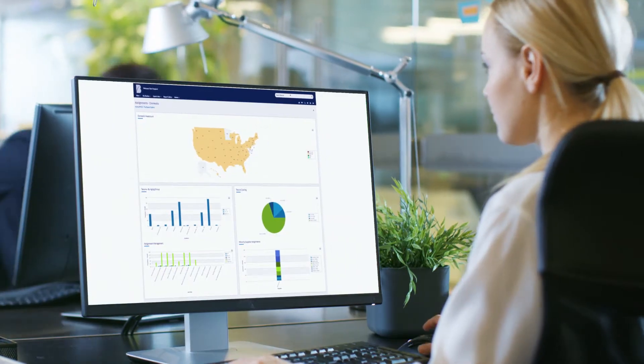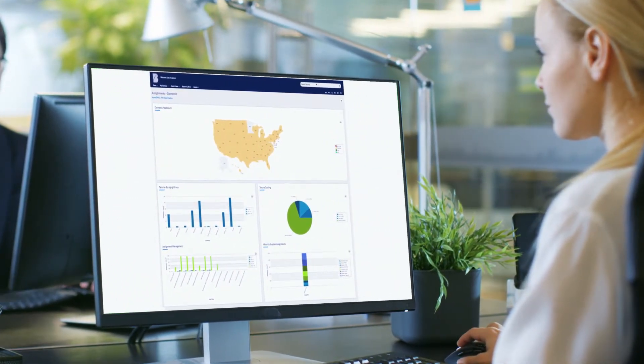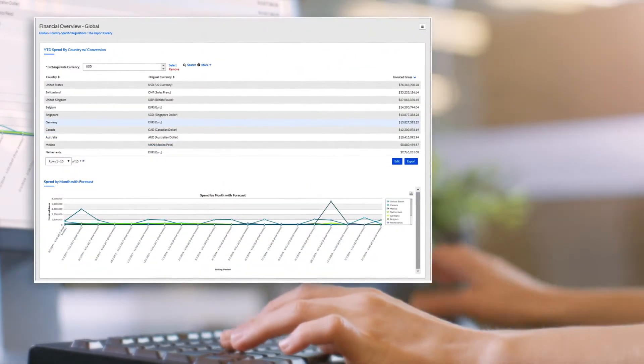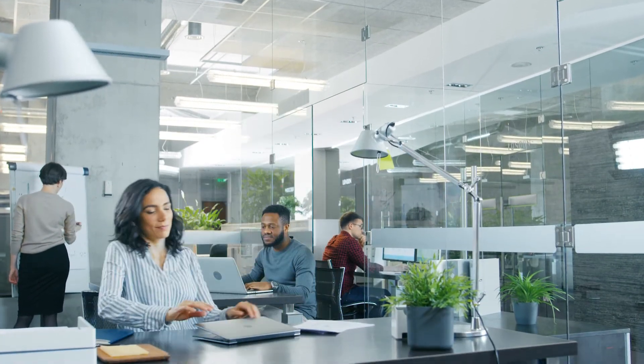Beeline can also provide significant improvements in reporting and analytics to deliver the insight your company needs to make better staffing decisions and determine whether you have the optimal mix of contingent workers and full-time employees to achieve your strategic outcomes, all while remaining compliant with applicable laws and regulations.